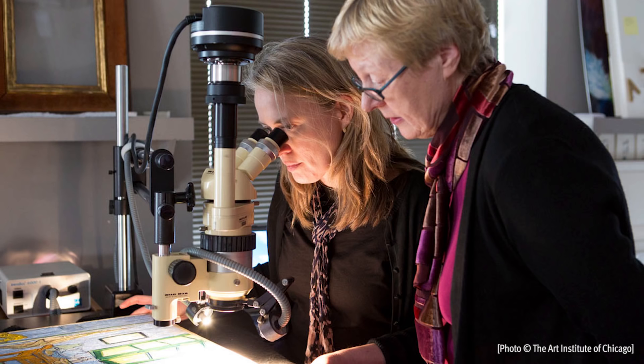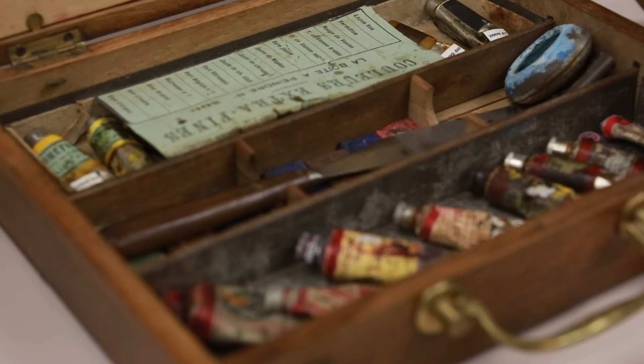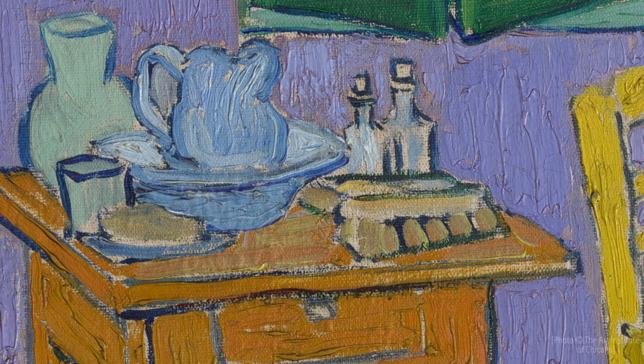So we took microscopic samples and analyzed them in several ways with several techniques. We identified that the pigments in Chicago, in the walls and the doors, is a cochineal lake, a carmine lake. It's actually obtained from the bodies of bugs in Central America, and it gives this wonderful rich fuchsias and pinks and scarlet colors.